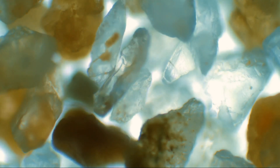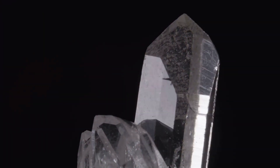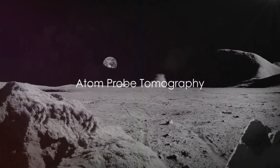Professor Heck explains that zircon crystals couldn't form and survive when the surface was molten, so any crystals on the moon's surface must have formed after the lunar magma ocean cooled — otherwise they would have been melted and their chemical signatures erased. Earlier studies had suggested the moon was younger.